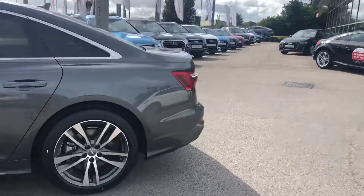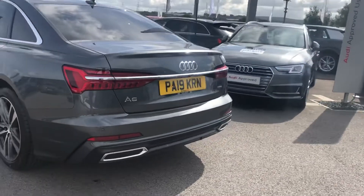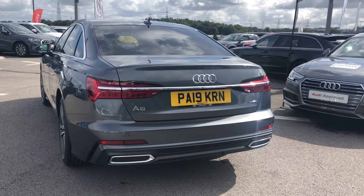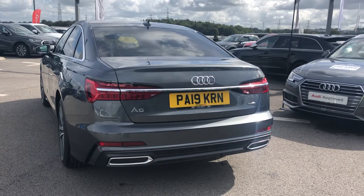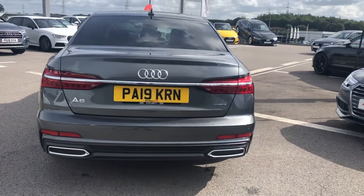As we go around to the back of the car, to the right of the four rings you'll be reminded that the car is Quattro, and to the left you've got your model number — A6. This car is 55 TFSI and you get 360 PS, so very quick.